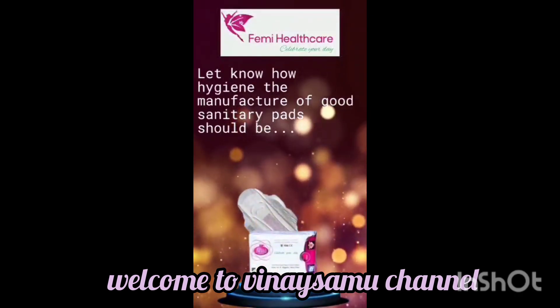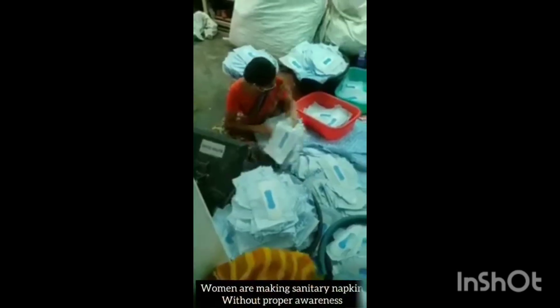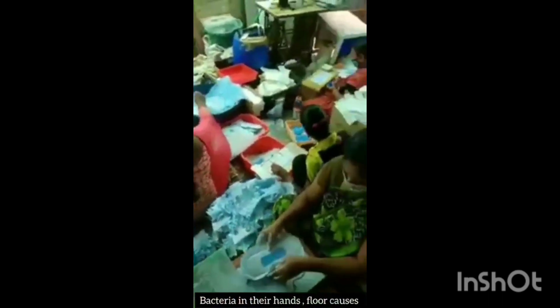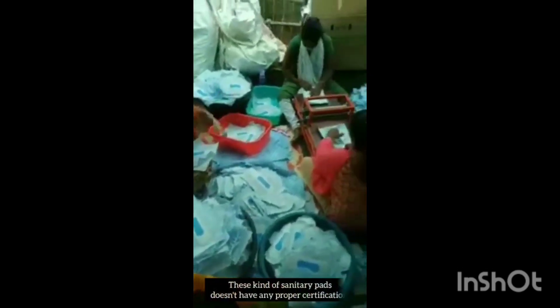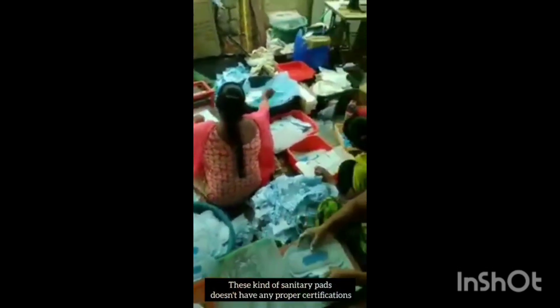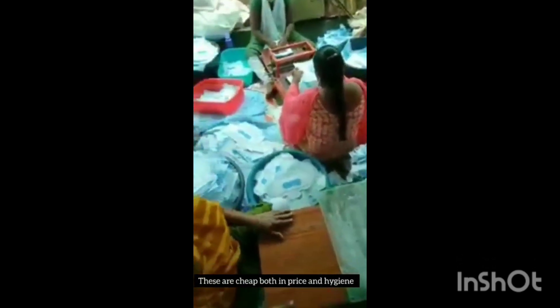Many cheap sanitary napkins are made in homes or small rooms without proper hygiene. Women are making sanitary napkins without proper awareness — bacteria on their hands and surroundings cause infections, itching, and irritation. This kind of sanitary pad doesn't have any proper certifications; they are cheap both in price and in hygiene.